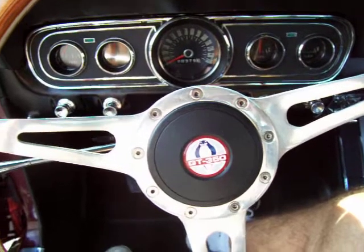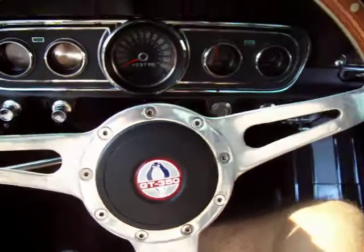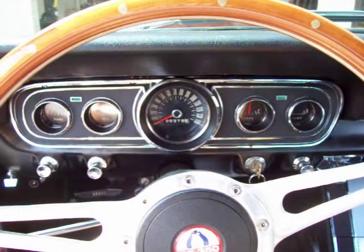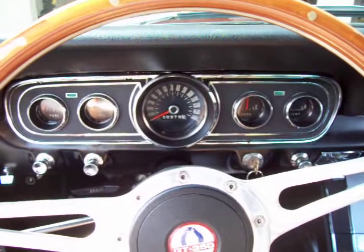It's only fitting that we've got the Shelby Cobra emblem here in the steering wheel because, as you'll read in my description, this K-Code has got a few added-on Shelby components. This is what I would call a K-Code basically being a Shelby in disguise, and a great value at that.